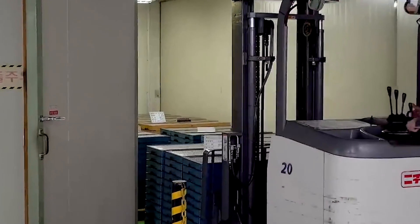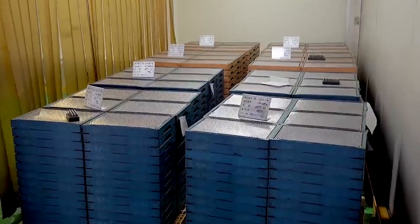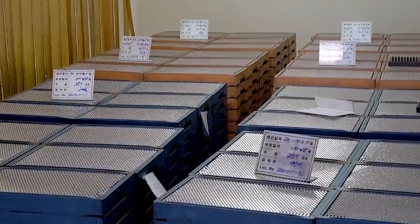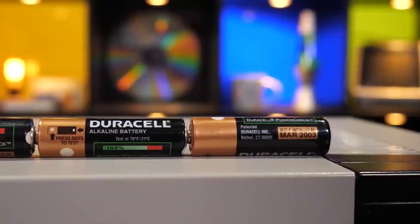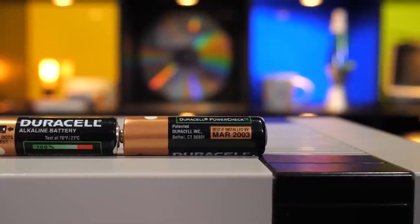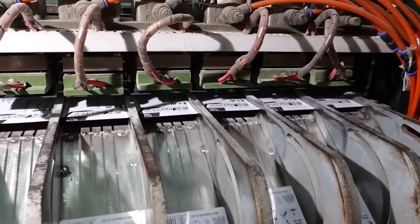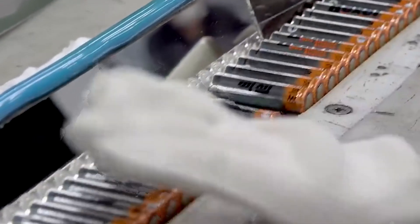After packaging, the batteries are palletized and placed into trucks or shipping containers. Efficient logistics systems establish the best delivery routes, ensuring that shops receive their inventory on time. Duracell batteries are transported to markets in over 140 countries, demonstrating its global popularity and confidence. Duracell has also implemented environmentally responsible packaging designs, decreasing the use of plastics and adding recyclable materials.